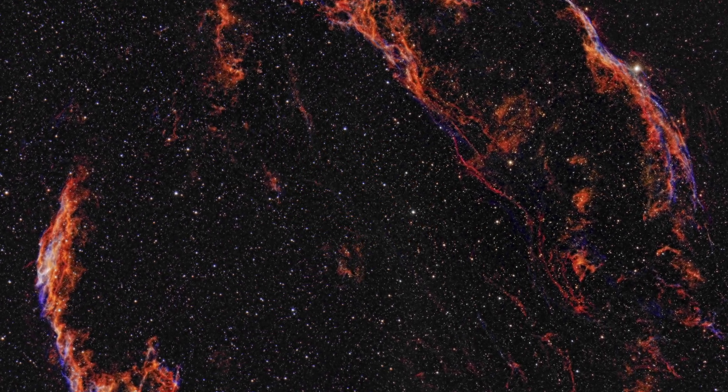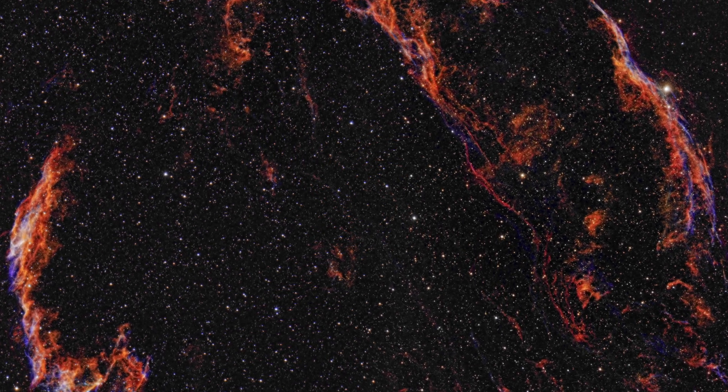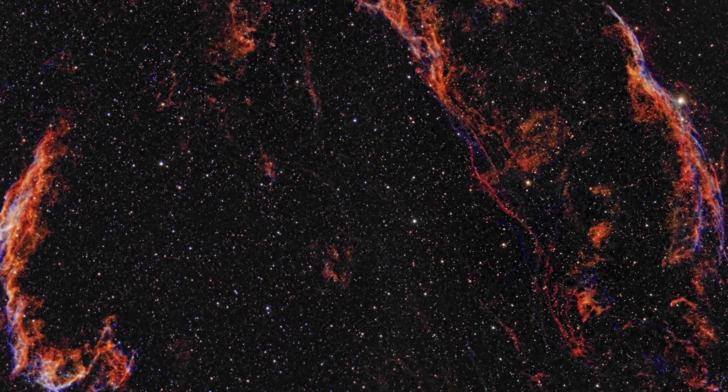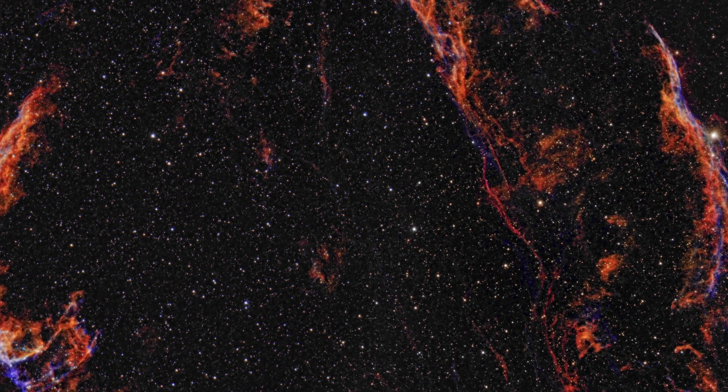The Veil Nebula is considered to be a middle-aged supernova remnant. In time, over another 10 to 30,000 years, it will expand, dissipate, and fade away. And much of that material, blown away from its parent star so long ago, perhaps becoming part of new stars and planets.